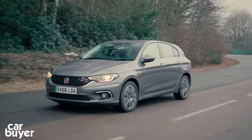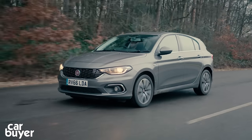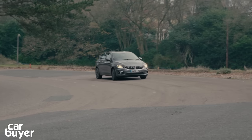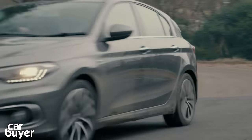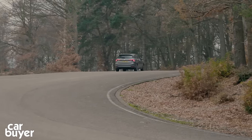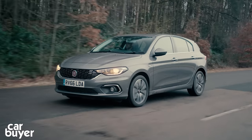Just as you'd expect, the engine lineup is simple. There's a 94bhp 1.4 petrol, a 118bhp 1.4 turbo, and a 108bhp 1.6 petrol. For diesel, there's a 94bhp 1.3 or a 118bhp 1.6, with manual or dual-clutch automatic gearboxes.